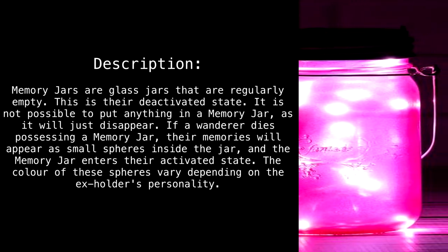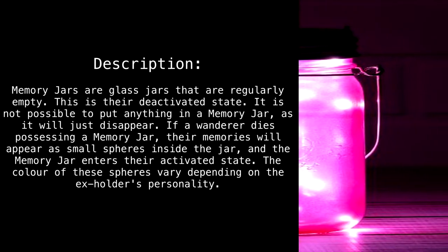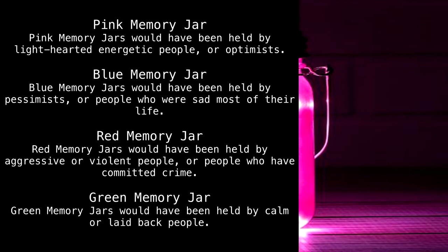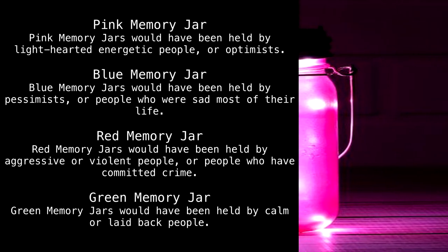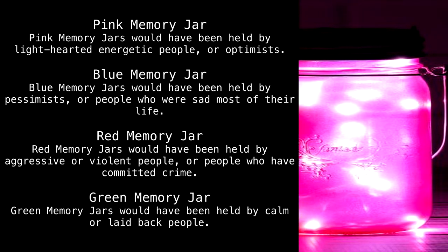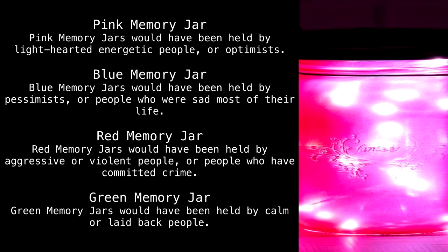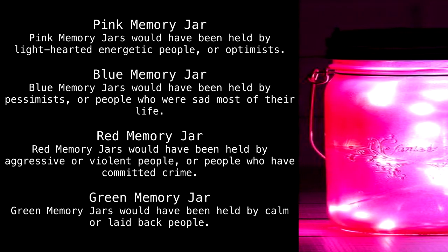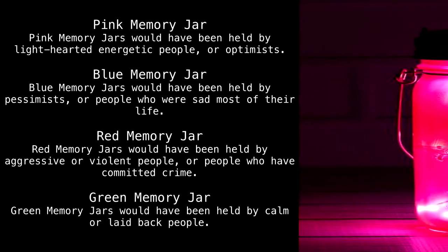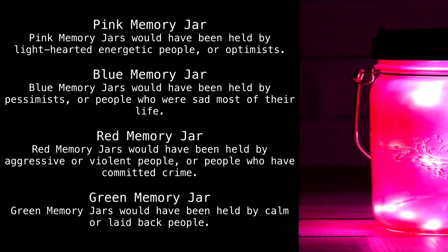The color of these spheres varies depending on the ex-holder's personality. Pink memory jars would have been held by light-hearted, energetic people or optimists. Blue memory jars would have been held by pessimists or people who were sad most of their life. Red memory jars would have been held by aggressive or violent people, or people who have committed crimes.